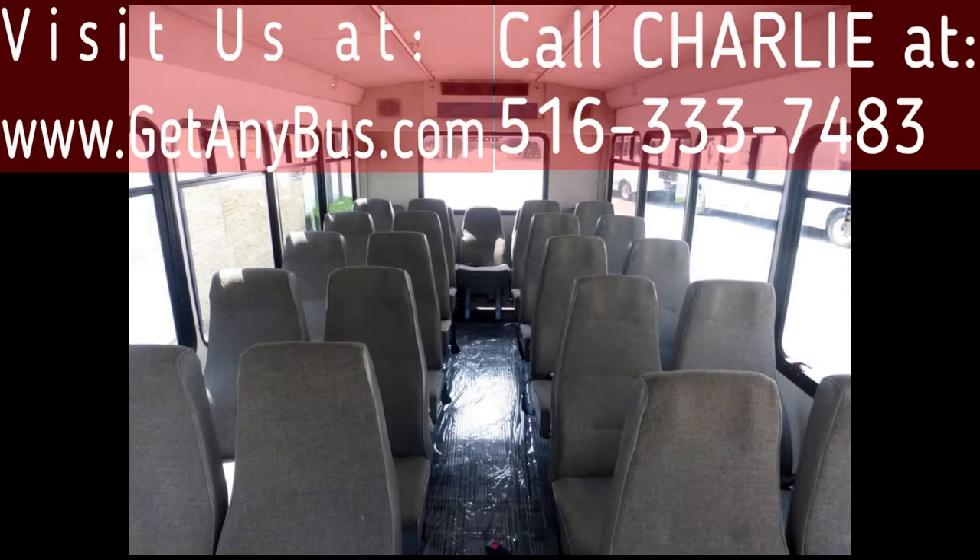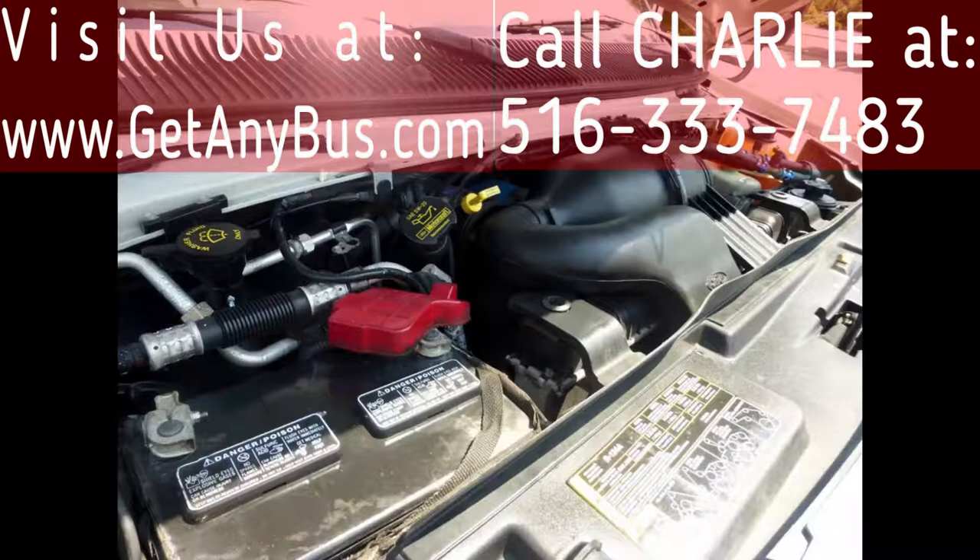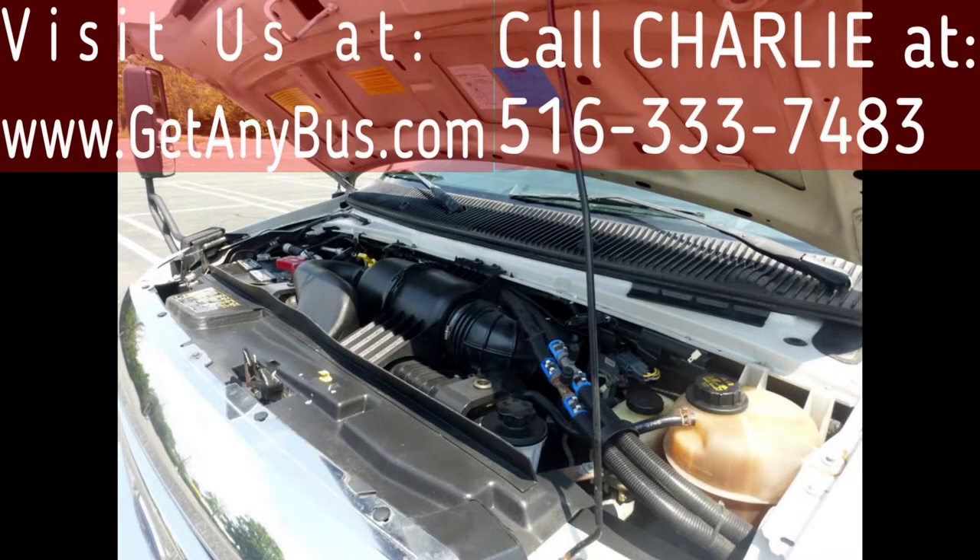It has a quiet and powerful 6.8-liter V10 Triton gas engine which delivers superb performance and power under load. All electrical and mechanical equipment is in proper working order.